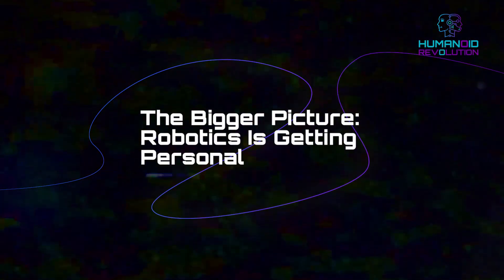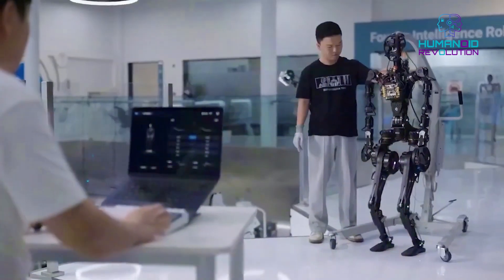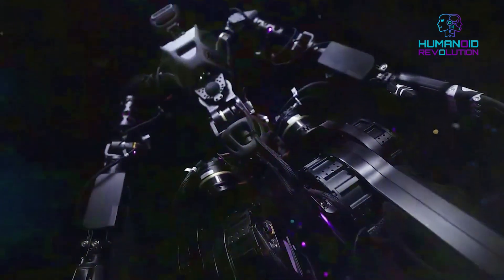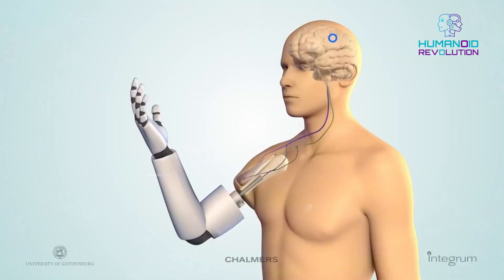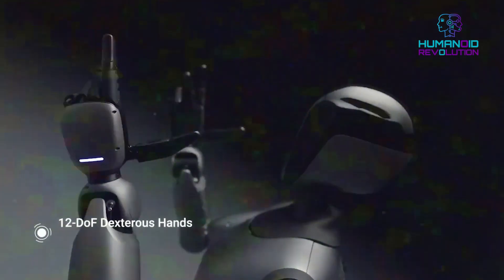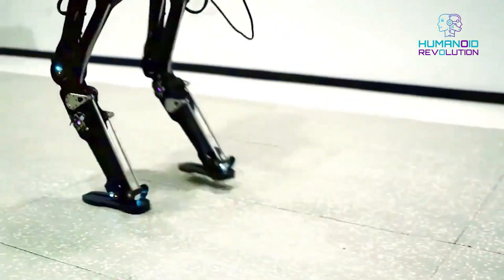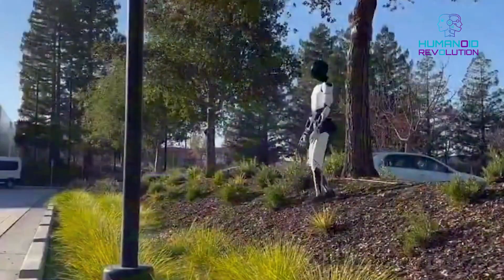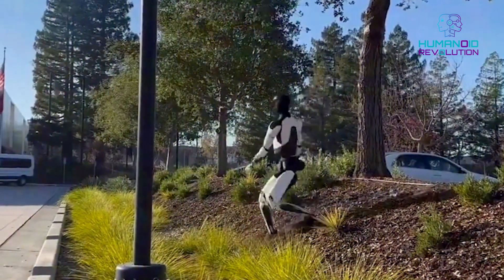The bigger picture: robotics is getting personal. We're entering a strange era where robotics is no longer just about manufacturing or military use — they're entering our lives, and we're reacting emotionally. China is already deploying humanoid tour guides at tech expos and train stations, while US developers like Figure and Tesla are pushing towards fully autonomous factory assistance. As the US and China go head-to-head in AI development, moments like these are becoming powerful tools. A clumsy robot might seem harmless, but it's a symbol of how far real-world AI has come. It's not the fall itself, but the way the robot fell that makes you pause and go: 'Wait, was that human?'